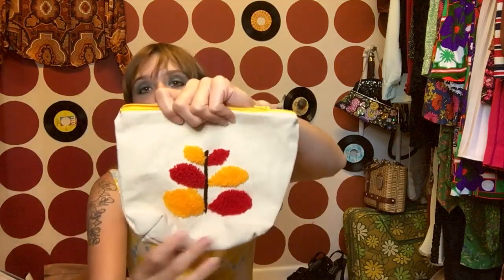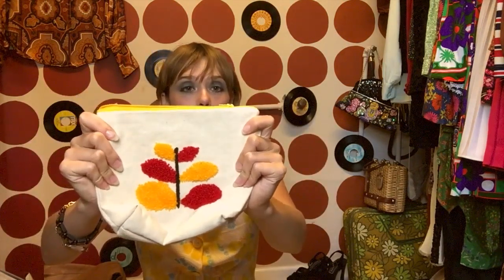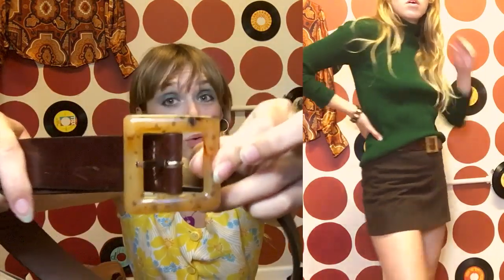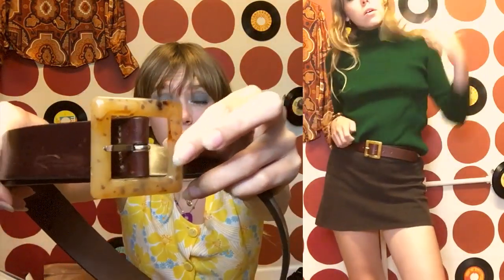Next is this cute little bag, which I might use as a makeup bag when I go on trips. I have a makeup bag now but it's kind of big, and I really shouldn't pack that full on vacation, so I thought this one was really cute and a nice size for a travel makeup bag. Next I got this belt — it's a nice vintage brown belt and I really like this tortoise shell belt buckle.